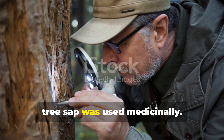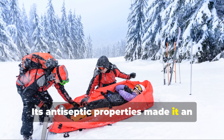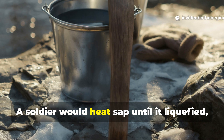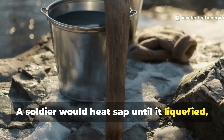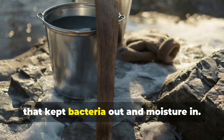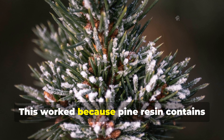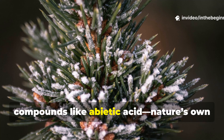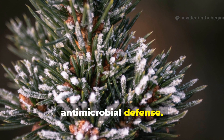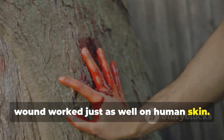Tree sap was also used medicinally. Its antiseptic properties made it an ideal wound dressing when proper supplies ran out. A soldier would heat sap until it liquefied, pour a few drops over a cut, and let it harden into a natural bandage that kept bacteria out and moisture in. This worked because pine resin contains compounds like abietic acid — nature's own antimicrobial defence. The same chemistry that heals a tree's wound worked just as well on human skin.